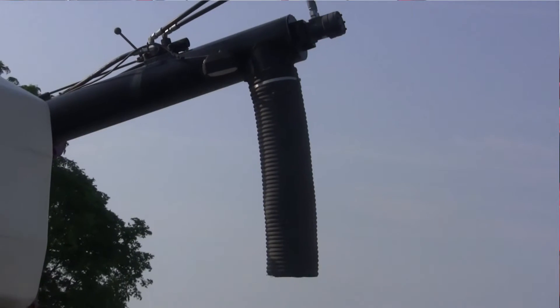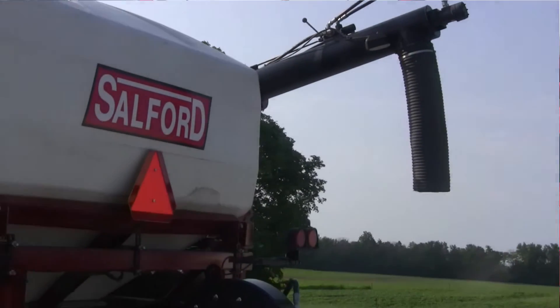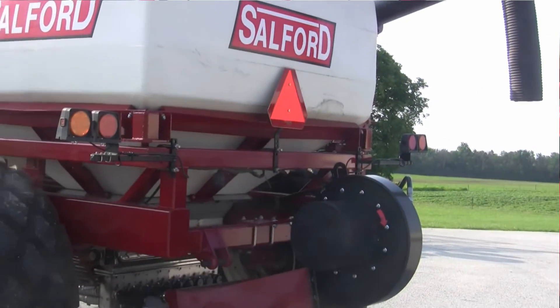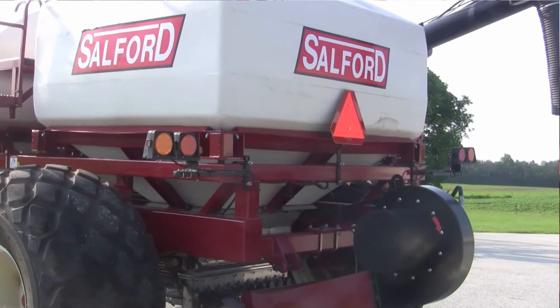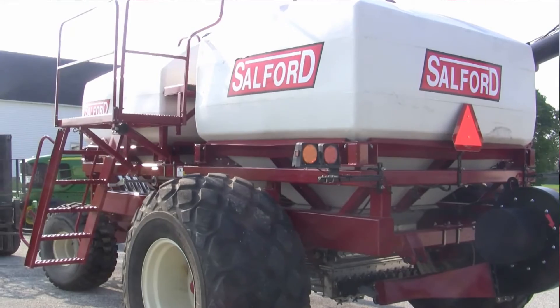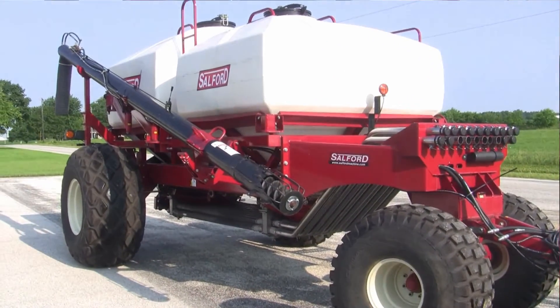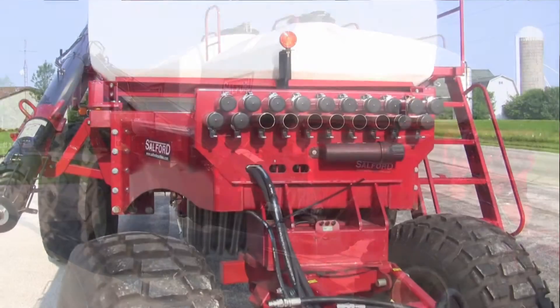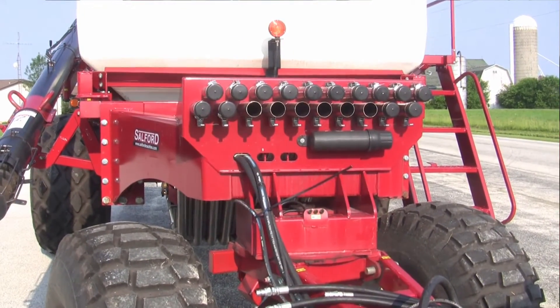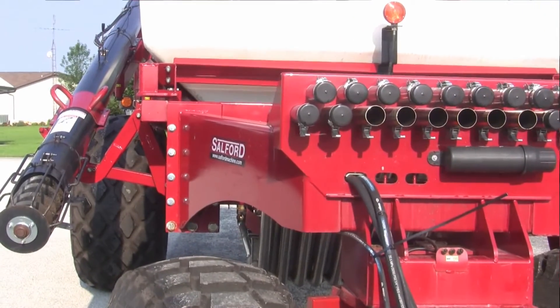This is a Salford air cart that we can use for fertilizer placement. This one is a two-tank, double-tank air cart where we can place two different kinds of fertilizer in each hopper and variable rate out of each hopper at different quantities. When it gets out to the strip till machine or however the farmer is applying his fertilizer, everything is mixed together according to the maps that the farmer has.